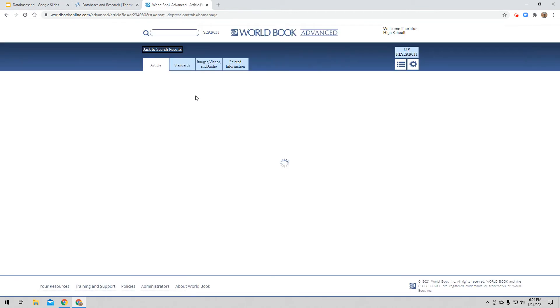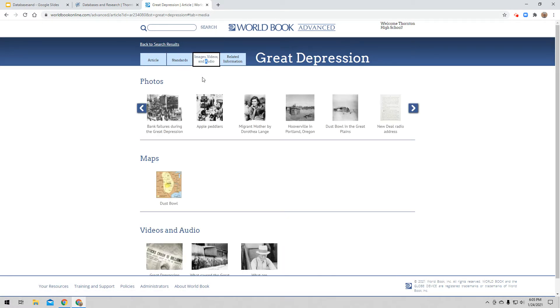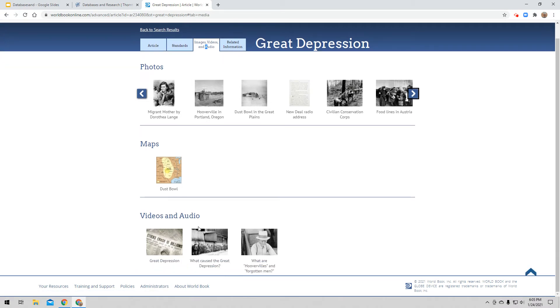A couple of things I want to show you as you navigate through World Book Advanced. There are some tabs at the top. I'm on the Article tab — this is the article I'm going to be reading. The next tab is Standards — I don't have to worry about that. But I do want to look at Images, Videos, and Audio. If I click on that tab, World Book has found other information that might help me with what I'm researching. There are a lot of photos here having to do with the Great Depression, maps, videos, and audio — all of this might help me find the information I'm looking for.